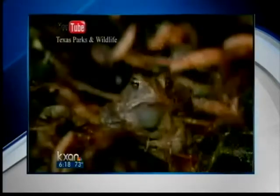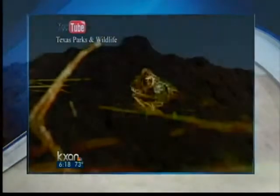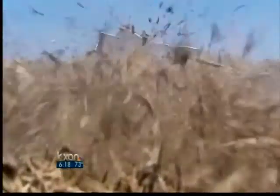Much of the work will be delayed until the area's endangered Houston toads' breeding season ends. Meanwhile, there is still plenty of mulch to bag. Jim Swift, KXAN News.